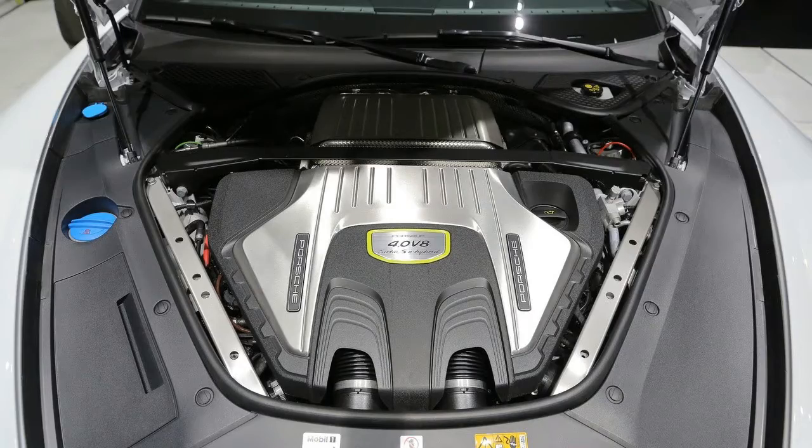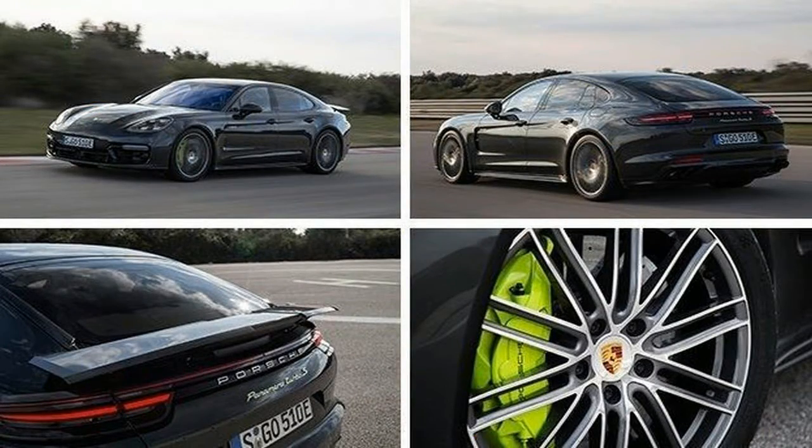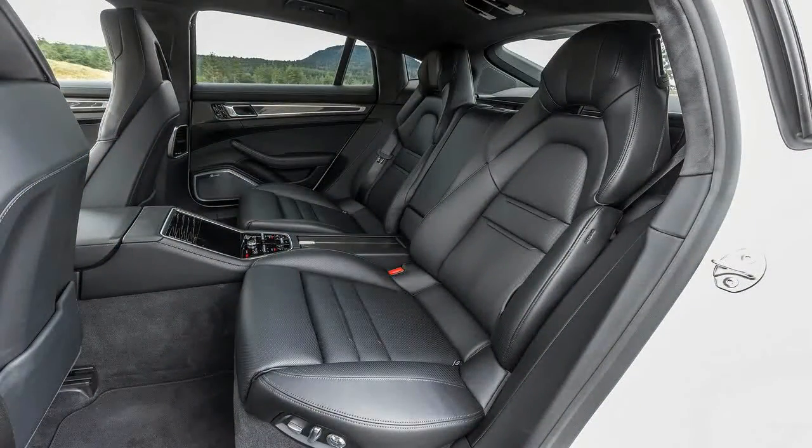No one will protest if and when top-dog Cayenne and Macan don hybrid badges in the near future, but read between the lines and it's apparent that Porsche is also greasing the skids for the inevitable hybridized 911.